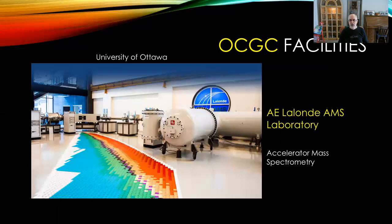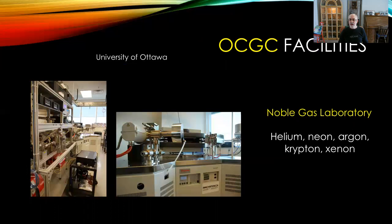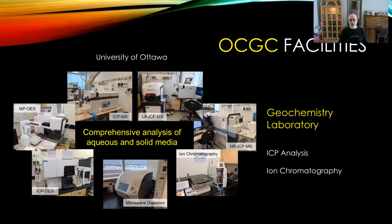Here is a quick whirlwind tour of the facilities at the OCGC. At the University of Ottawa, we have the André Lalonde AMS laboratory for accelerator mass spectrometry. This also includes a noble gas laboratory for analyzing the abundances of isotopes of helium, neon, argon, krypton, and xenon. There is also a very comprehensive geochemistry laboratory providing ICP analysis and ion chromatography for aqueous and solid media.